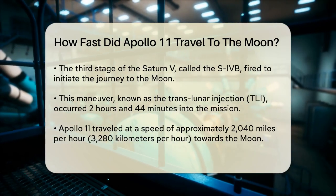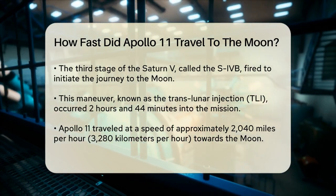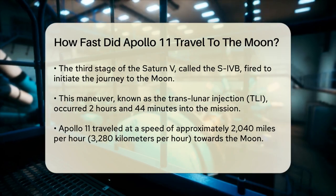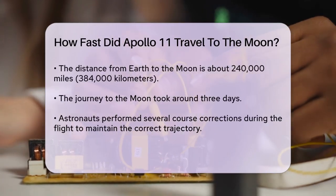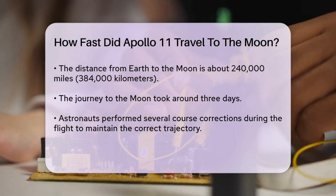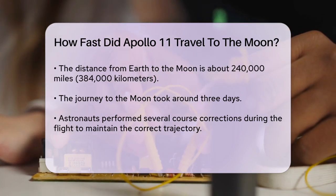Once on its way to the Moon, Apollo 11 traveled at an astonishing speed. To put it into perspective, the spacecraft was moving at approximately 2,040 miles per hour as it approached the Moon's gravity. This speed was necessary to cover the vast distance between Earth and the Moon, which is about 240,000 miles.